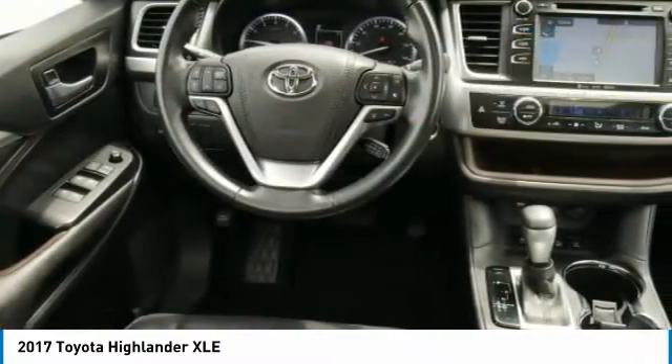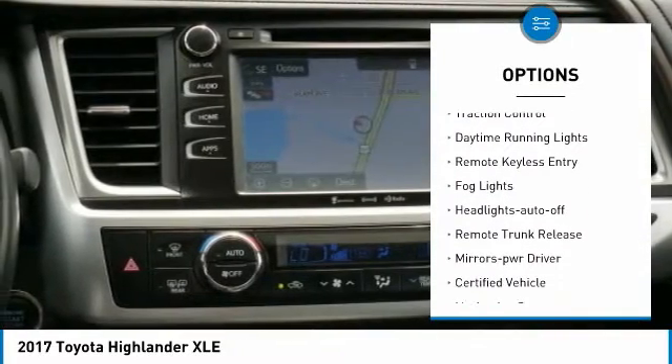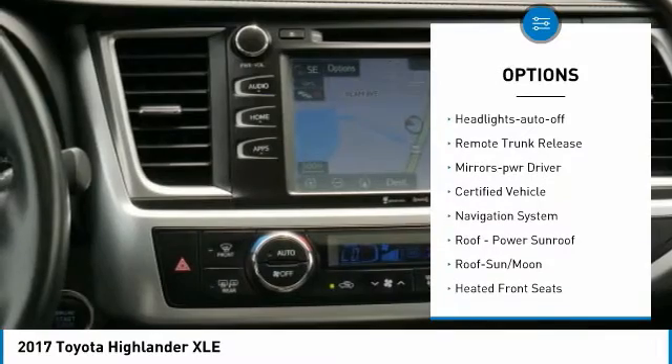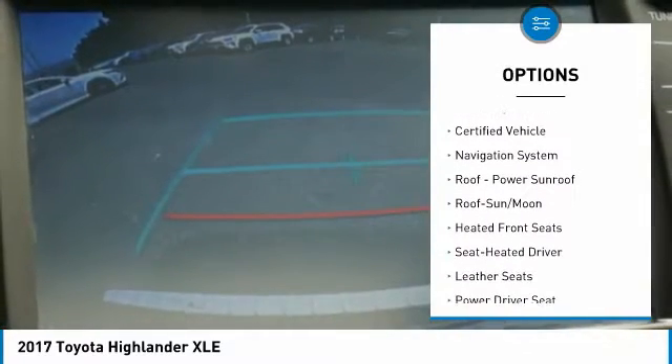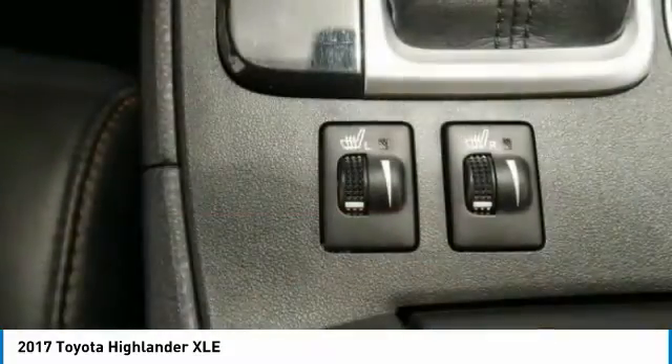Here are some of this vehicle's great options: all wheel drive, aluminum wheels, heated side mirrors, traction control, daytime running lights, remote keyless entry, fog lights, headlights auto off, remote trunk release, and mirror memory.